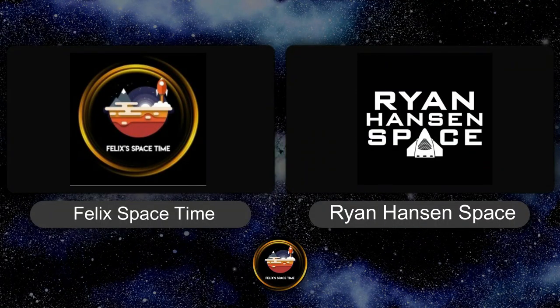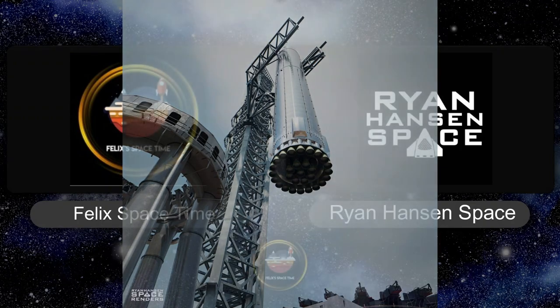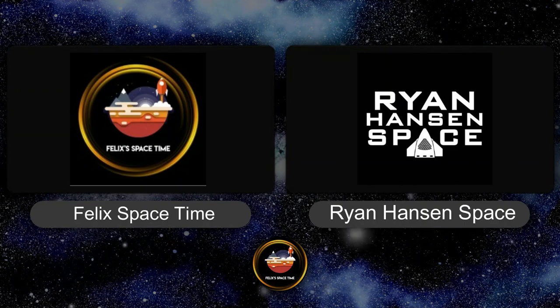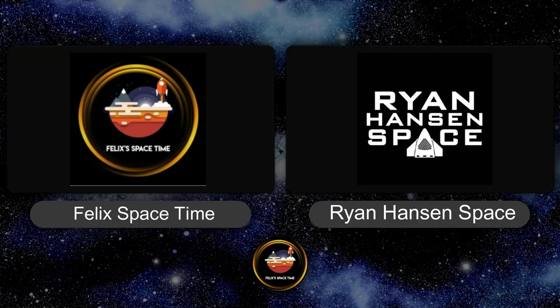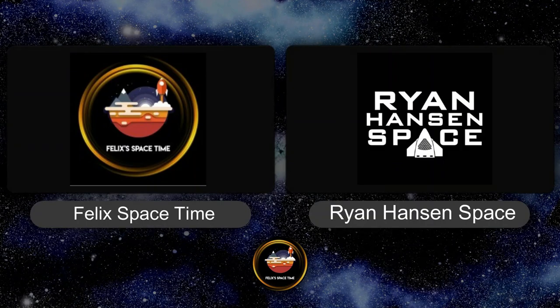Thank you so much for coming on for an interview. For those who do not know you, can you tell everyone a bit about yourself? My name is Ryan Hansen. I go by Ryan Hansen Space on Twitter and YouTube where I upload animations. I am a computer hardware design engineer located in the United States, and I kind of fell in love with space stuff. I now make animations as a part-time thing — I do a lot of renders, posting on Twitter and YouTube particularly around the Starship program.